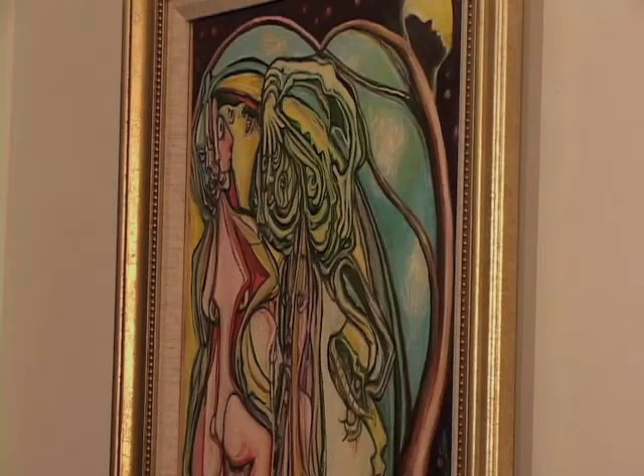The final painting is called Gimme Shelter. It's figures looking for spaces where they can feel comfortable and secure.